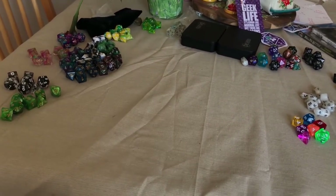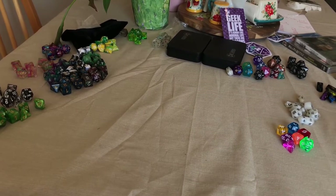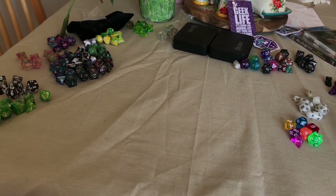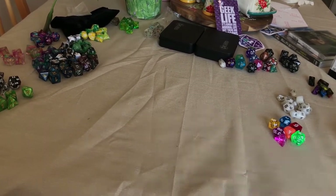There's my dice in all their glory. I don't have as many as some people, but I'm getting there, working my way up. I'm going to take some of these outside in the sun so you can really appreciate them.